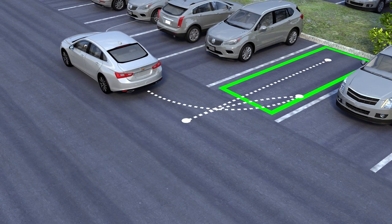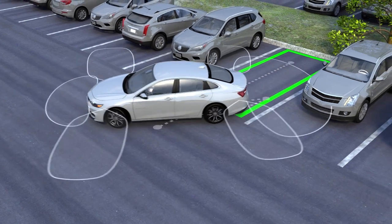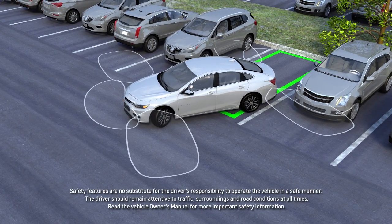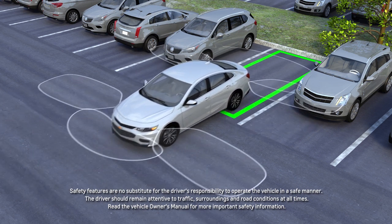If additional maneuvers are required, follow the instructions in the system display. Just remember to take your hands off of the wheel while the system is automatically steering, and remember to brake.